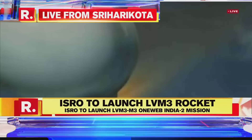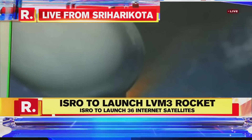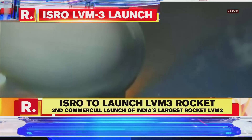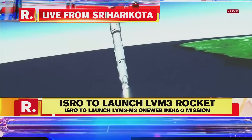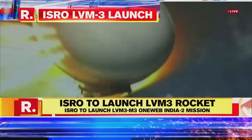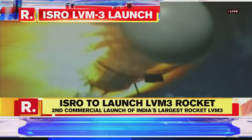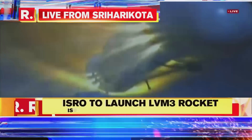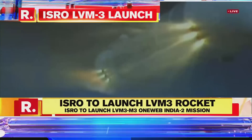The core L110 and the two S-200 boosters are all thrusting currently. On your TV screens the visuals from the onboard camera are showing the separation event of the S-200 boosters. The L110 core stage alone is currently thrusting. The S-200 boosters have been jettisoned.